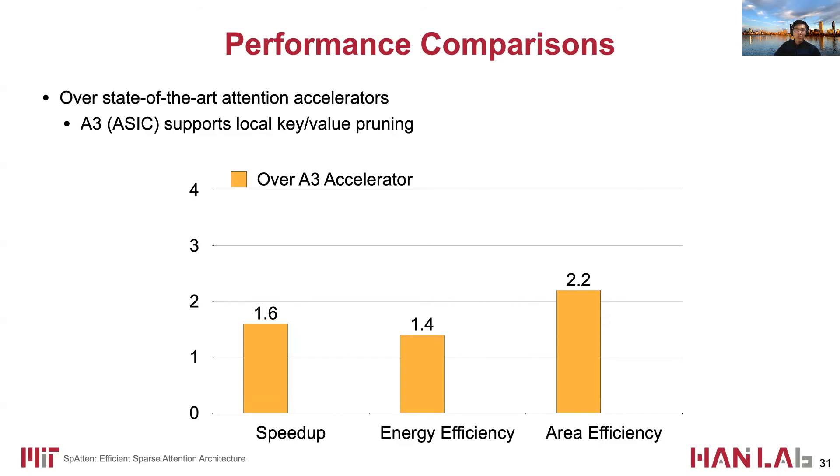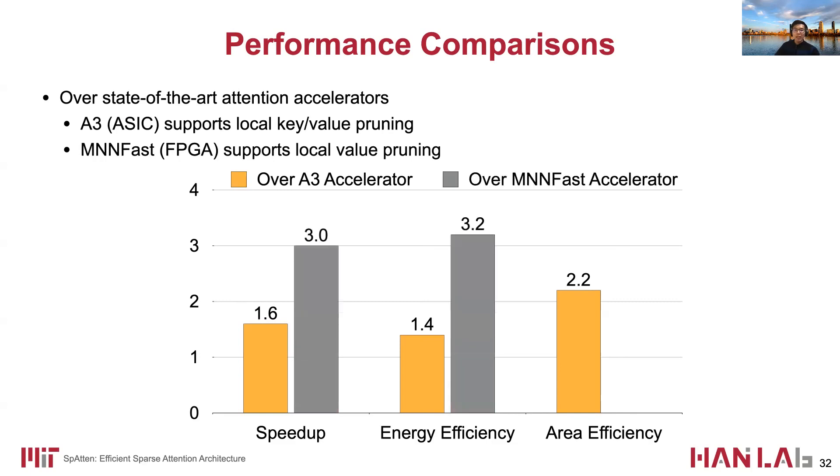We also compare Spartan with state-of-the-art attention accelerators. A3 is an ASIC design with support for local key and value pruning; we achieve 1.6× speedup and 1.4× energy savings. MnFuzz is an FPGA design with local value pruning support, and we achieve around 3× speedup and energy savings.